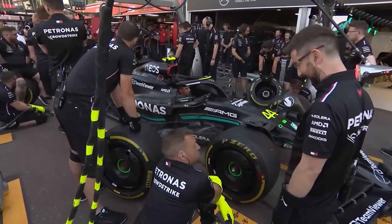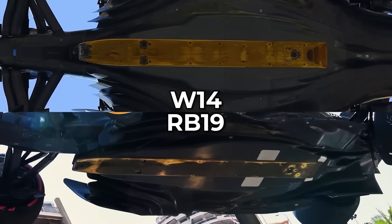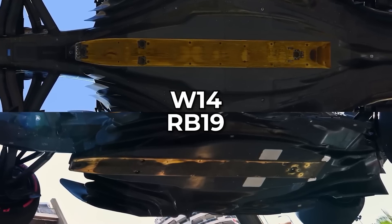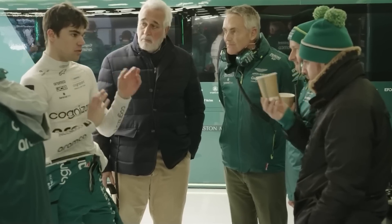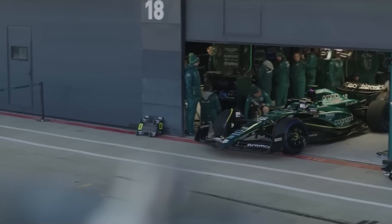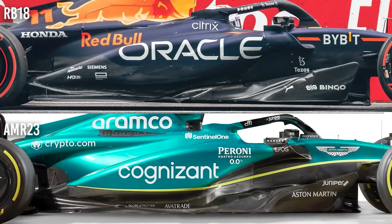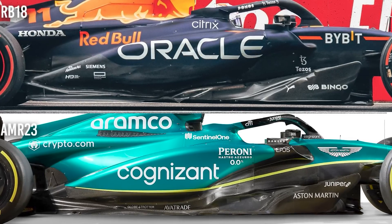Ever since Monaco, multiple teams have announced that while it would be mission impossible to go and copy the car from Red Bull — more precisely their floor — Aston Martin made a bold decision to go with their own design, which comes as a bit of a surprise given the fact that they were actually drawing inspiration mostly from the RB18, last year's Red Bull challenger.